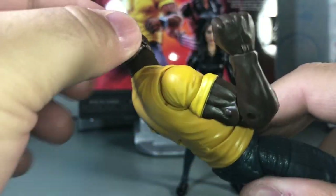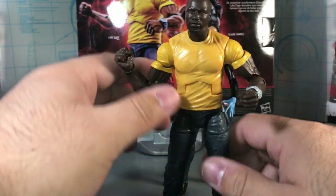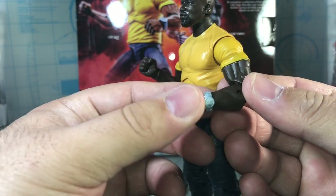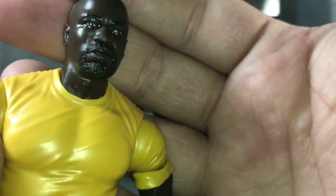The Luke Cage figure — you've got to be careful because his torso is kind of loose and just wants to rock around. It's a solid-looking figure. I think everyone would have rather had a hoodie Luke Cage, since the hoodie is his signature look for the show, but it does look good. We get that signature yellow at least. One accessory he comes with is a watch, which is a separate floating piece sitting on his arm. Looking up close at the head sculpt — it's okay, not Hasbro's best but not terrible. It does look like the actor, Mike Colter.